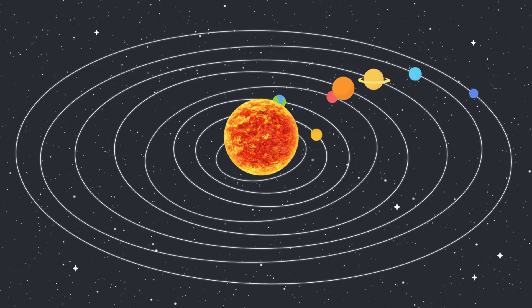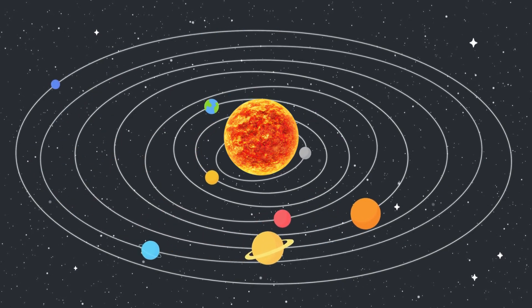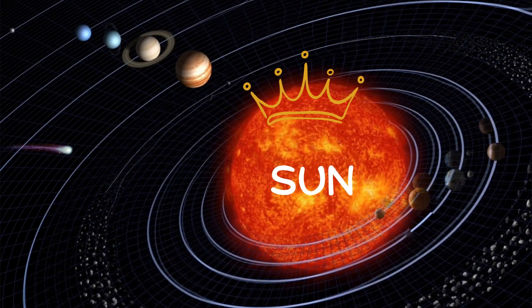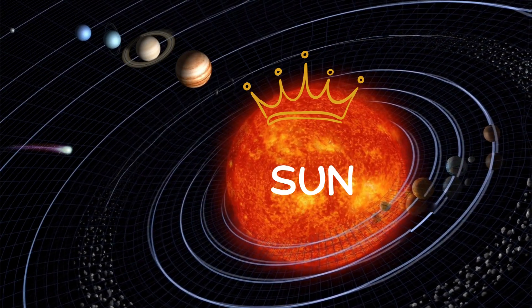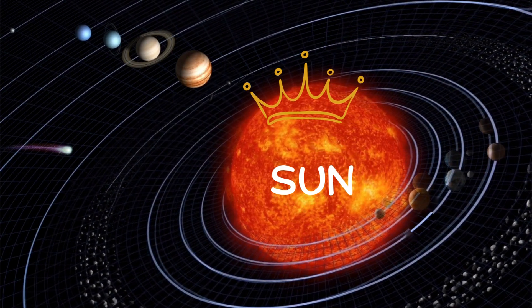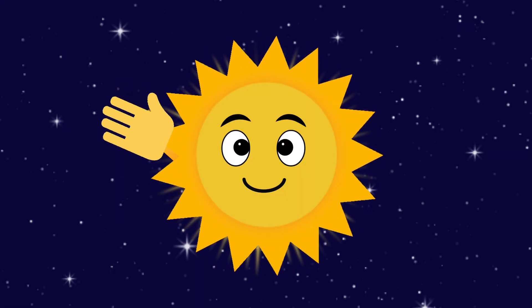This is how our solar system looks with all the planets revolving around the sun. Our solar system has eight major planets. Meet Sunny the sun. It is the biggest star in our solar system and the king of all the planets. It's super hot and gives us light and warmth. Without sun, there would be no life on Earth.